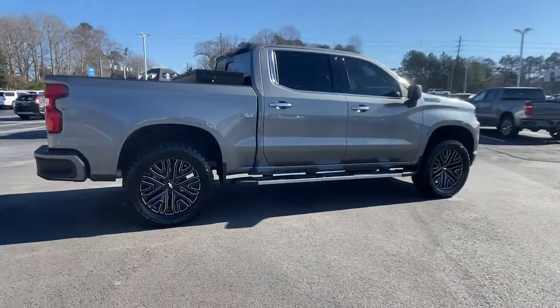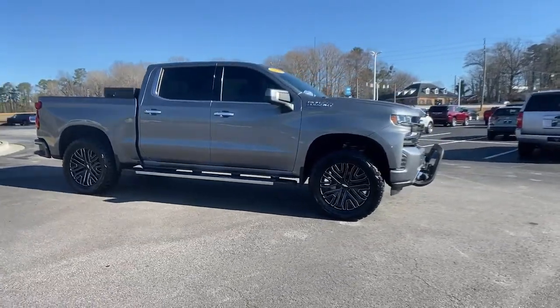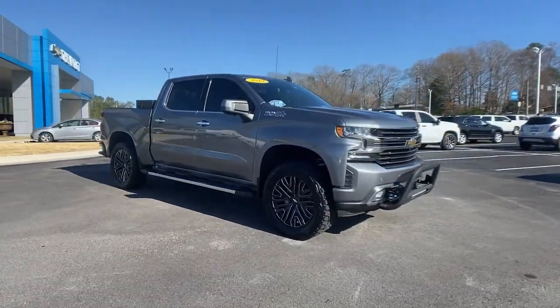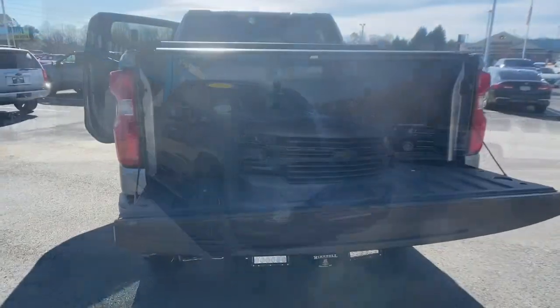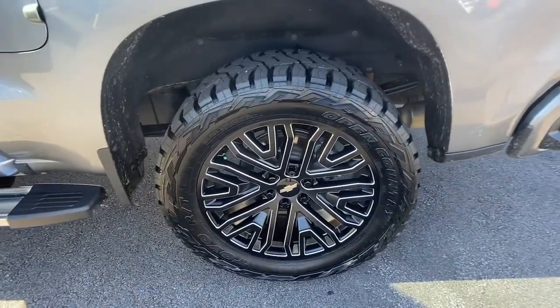These are just some of the great options this vehicle comes with: navigation system, sunroof, keyless entry, satellite radio, premium sound system, heated mirrors, fog lamps, power passenger seat, bed liner, and cooled front seats.